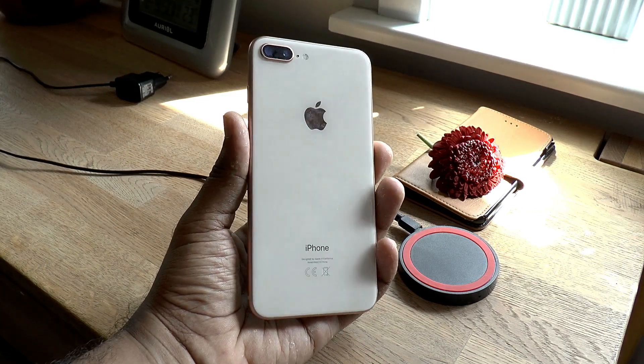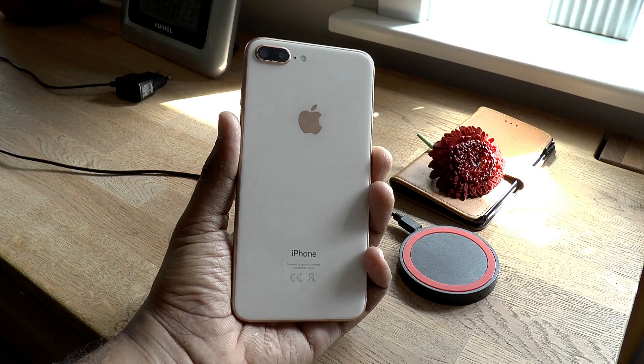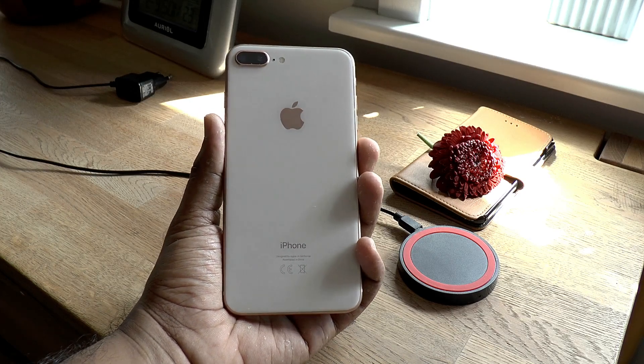The glass back I was talking about earlier — it's there so that wireless charging can be possible. As their current flagship, it now supports wireless charging. This is useful to some or most, but I don't use it that much.